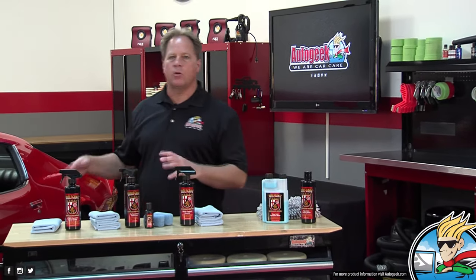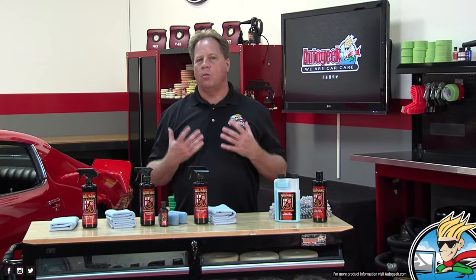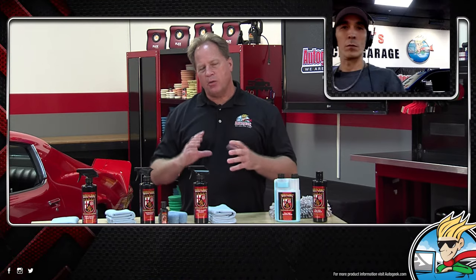Most of us, the most common thing we do to our car is wash it. So put a lot of focus on wash media, wash solution, and good technique. The coating is going to be the foundation for your protection and beauty, but taking care of it always comes back to your detail spray, your booster, your wash media, and wash solution. Clean safely and clean smartly.